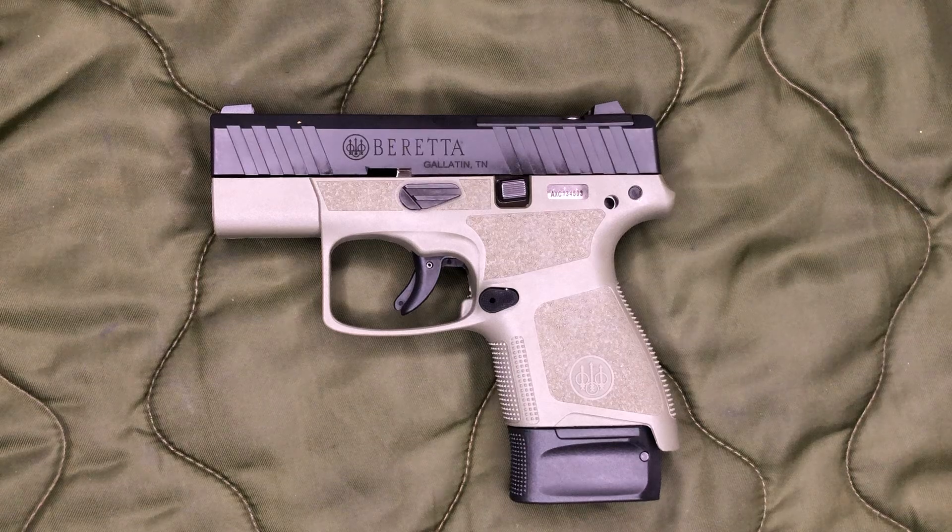I did pick this up from Palmetto State Armory not too long ago for $250, and they were also running a $50 rebate from Beretta, so in the end I will have paid $200 for it, which is not bad at all. I actually wasn't even looking to purchase this gun but they had some sales on them. Palmetto State Armory typically lists these at full price around $300; I believe the original MSRP was around $400.